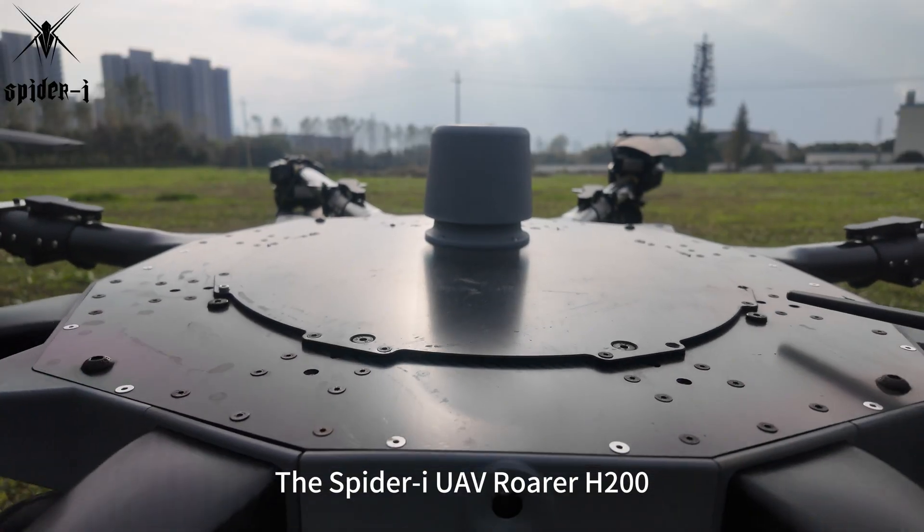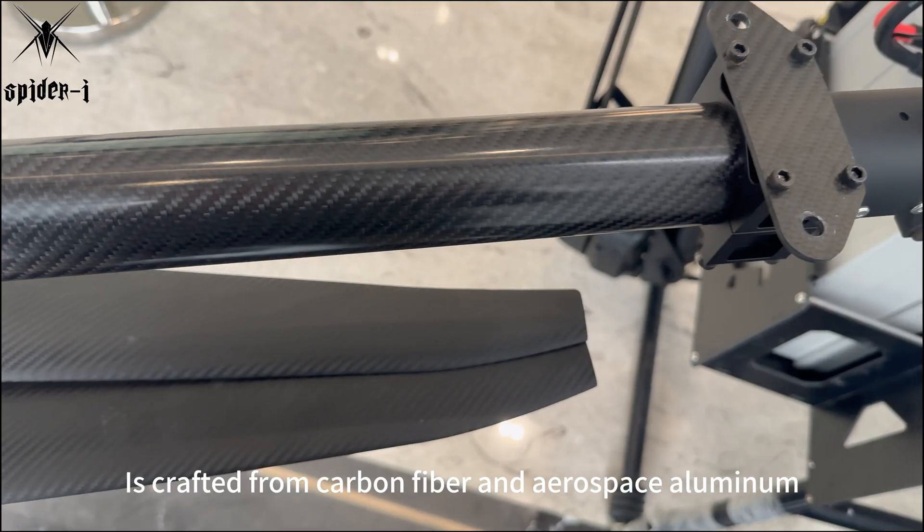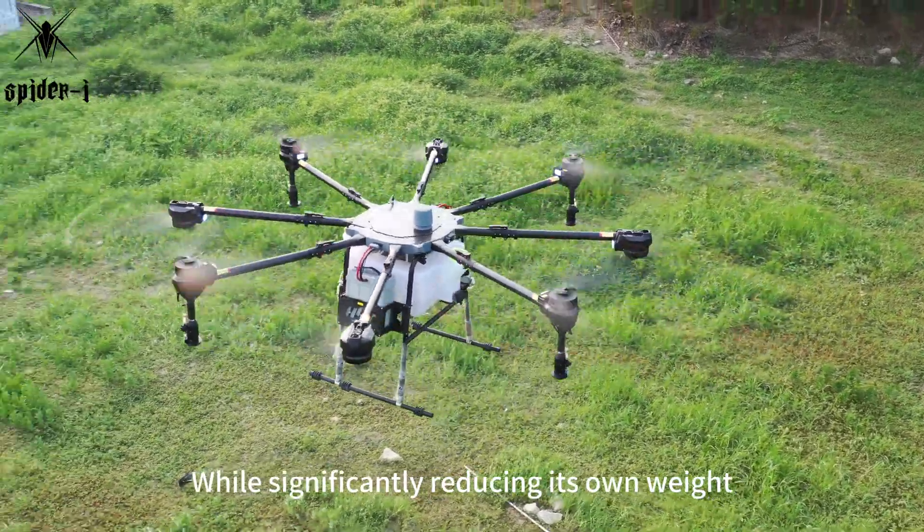The Spyder Eye UAV Rohrer H200 is crafted from carbon fiber and aerospace aluminum, ensuring a robust structure while significantly reducing its own weight.